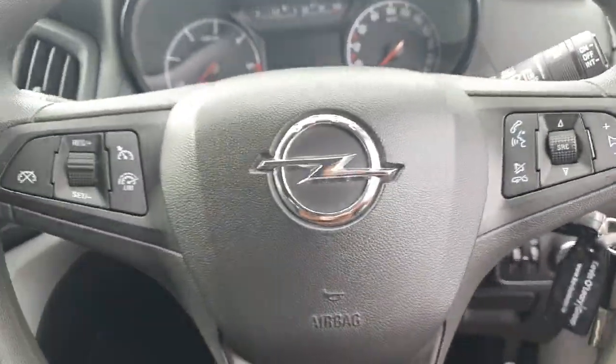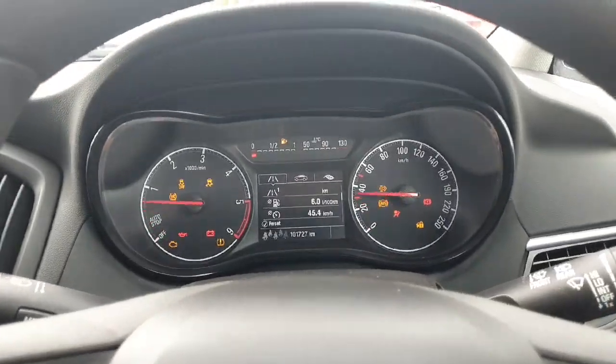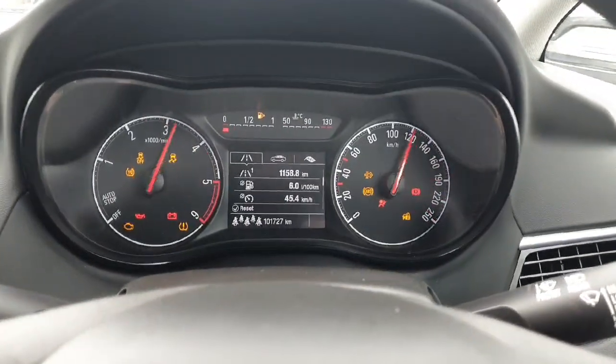You have a multi-function steering wheel, cruise control, and Bluetooth. It has extremely low mileage — there's only a hundred and one kilometres on the clock.